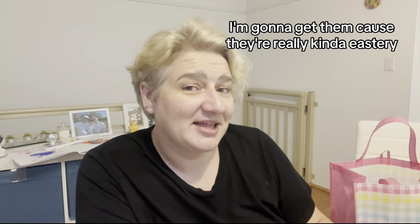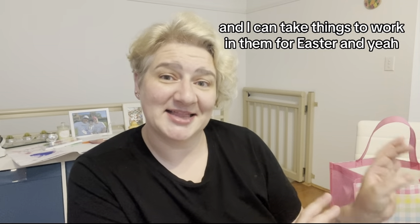I have so many bags and I really didn't need them. But I thought, I'm going to get them because they're really kind of Easter-y and I can take things to work in them for Easter. And you know, they were pretty.